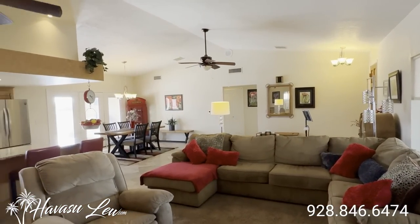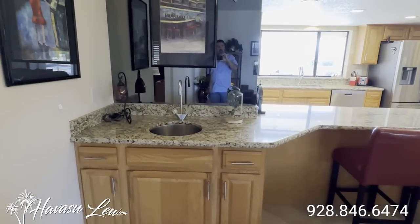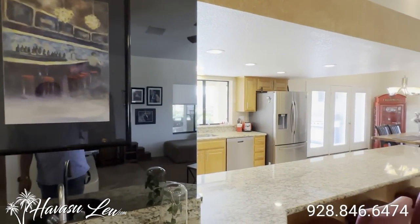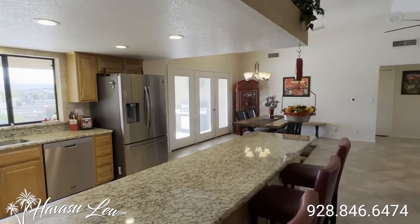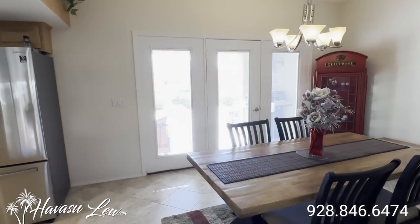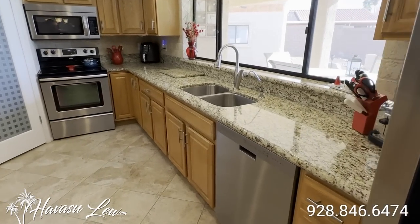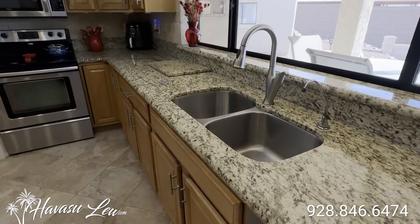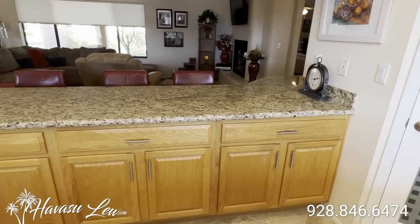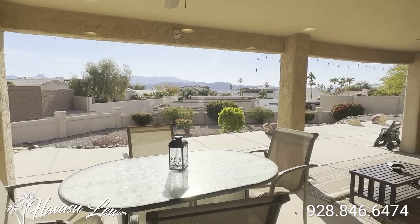Big front window. Got a cool granite-topped eat-in kitchen counter with a little wet bar. Door out to the backyard. Stainless appliances. Can lights. Reverse osmosis drinking water at your sink. Little pantry. Lots of windows out the kitchen sink.